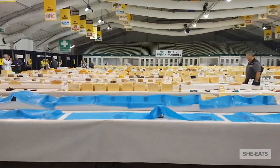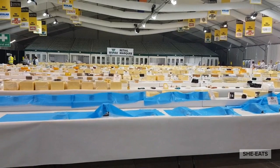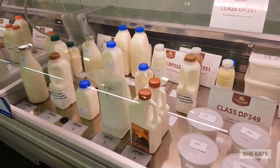Here it is, all laid out and ready to go - this is the relative calm before the judging storm begins. We've got over 5,000 cheeses and other dairy products laid out here. You can see where it says 'retail marquee' at the end - that's an extra cold room, so that's where your blue cheese and really soft cheeses are going. There's loads of work on in here today, and it's not all cheese at the cheese awards - there are other dairy products as well.